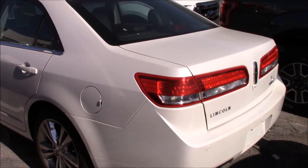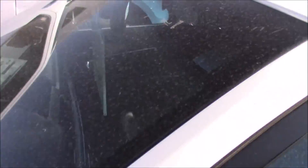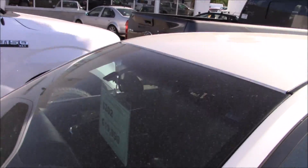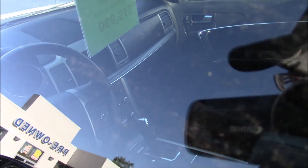Over here we have a Lincoln MKZ — a nice fully loaded car. This is a 2012 at $19,990. It does have a sunroof — this is very similar to my Fusion. Full black leather, automatic transmission with manual shift ability, and a navigation unit in this one too.